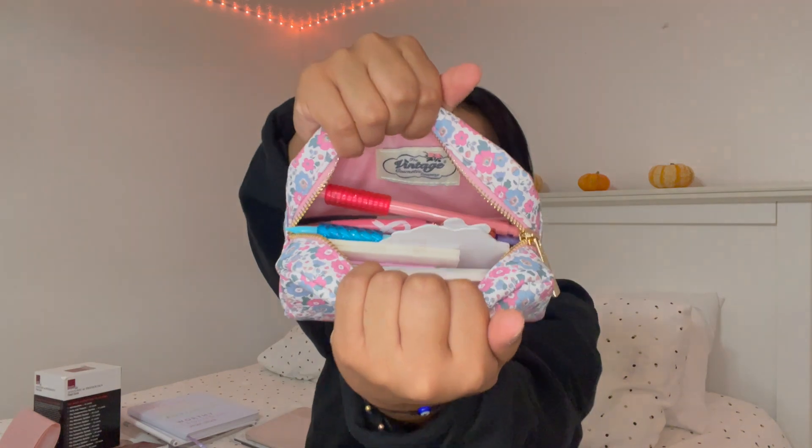Get a binder of any size — this is just a one-inch. For CNA school you're going to get a lot of homework, and I would organize it by systems and everything my teacher handed out. It's really helpful for organizing your own notes too. Also, a pencil bag with pens, highlighters, flashcards, and sticky notes — those are all things that will be very beneficial during CNA school.